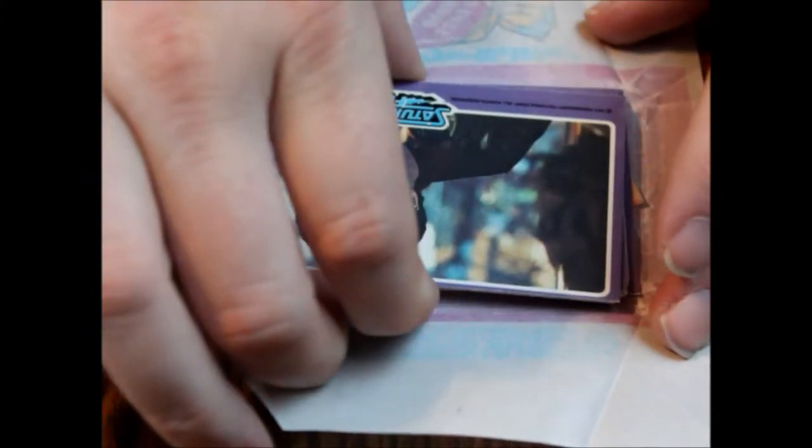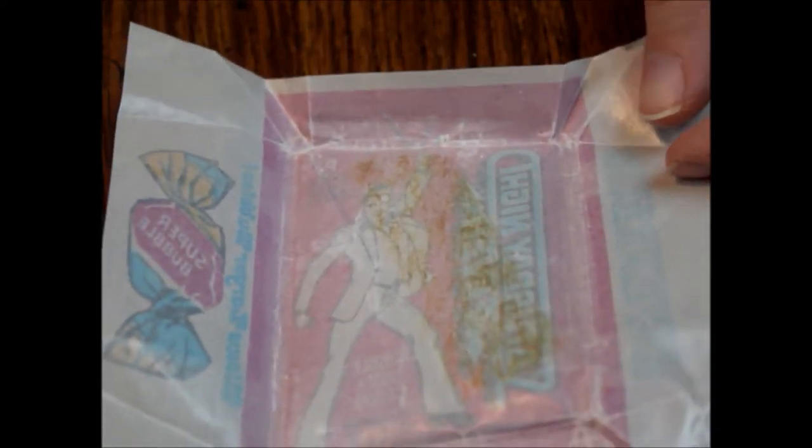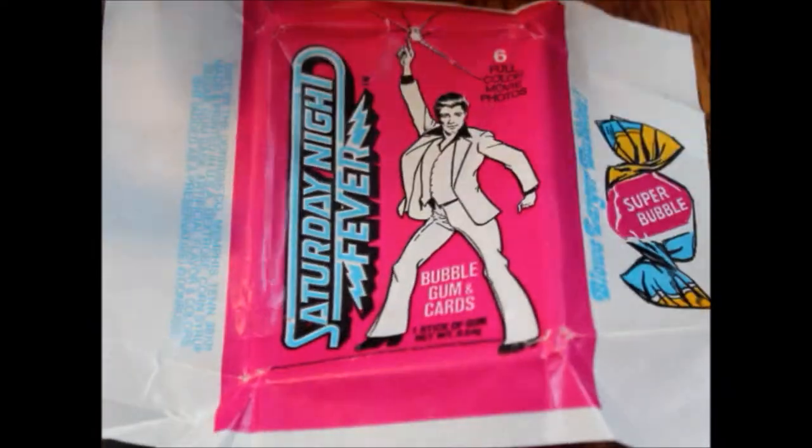This one opened real easily too. You'll want to be a little careful when you pull this up not to rip the wax paper — some people do collect these, so if you're one of those people you want to be real careful when taking the gum out. It will screw up the inside of the wax paper with discoloration and grossness, but there are other ways to clean that from what I've heard.